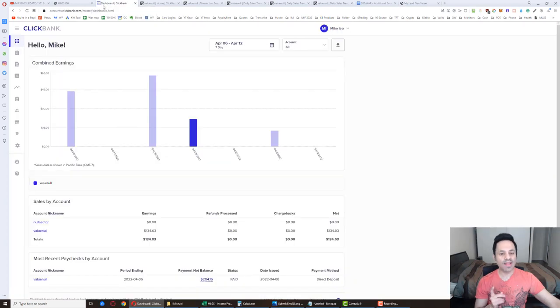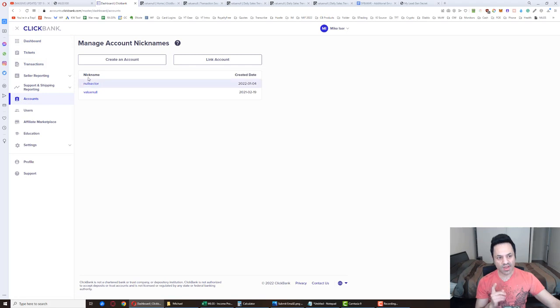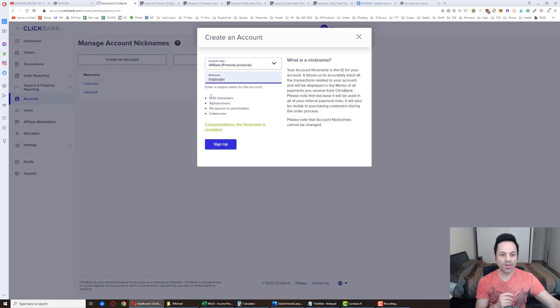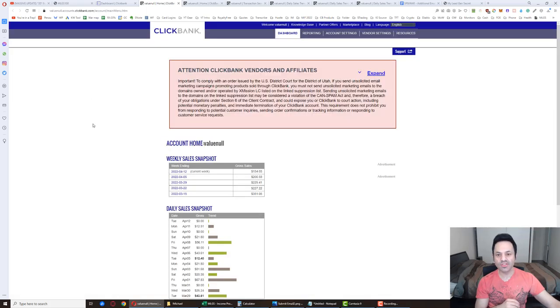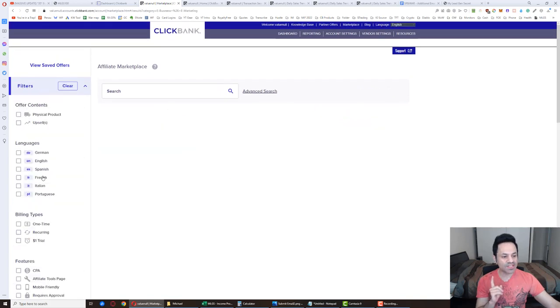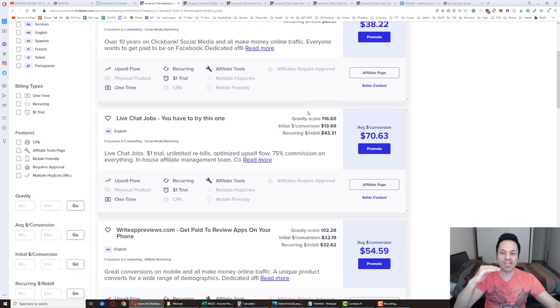Now you're going to go to ClickBank.com and set up a free account — it's a simple signup process. Once signed up, open the menu, go to accounts, and create an affiliate account. Enter your nickname following the instructions and click sign up. Once done, your nickname will pop up. Click on the nickname and you'll see an overview of all your results. From there, open up the marketplace.